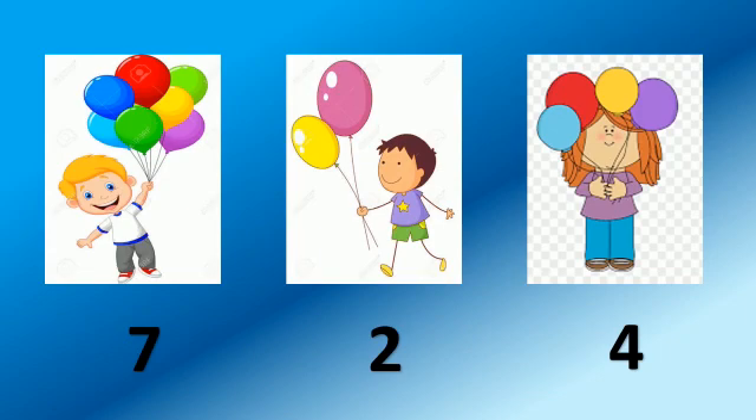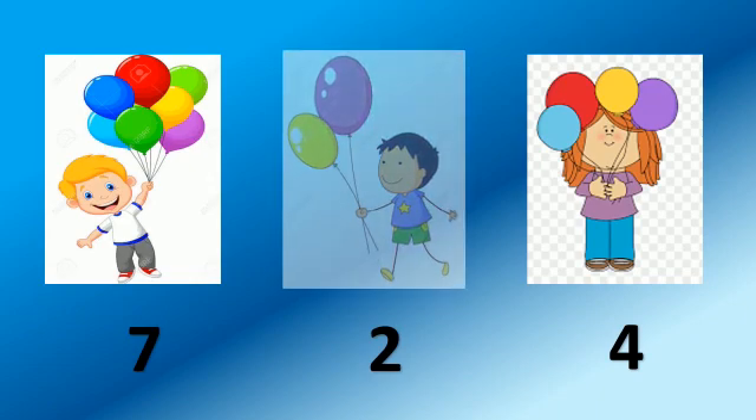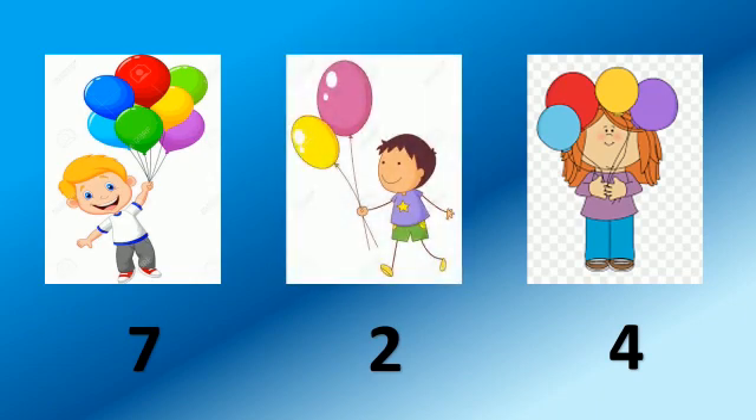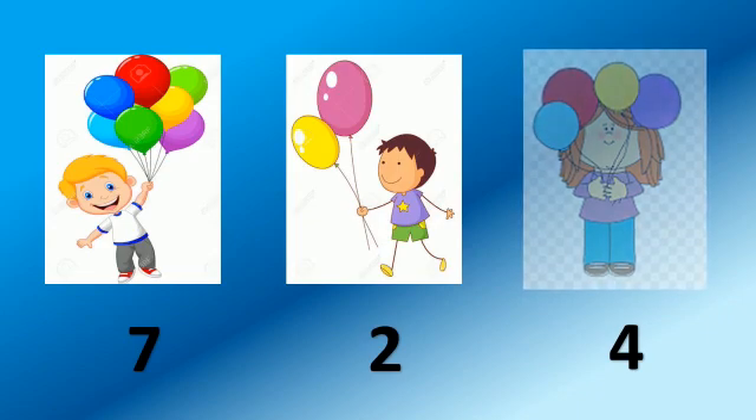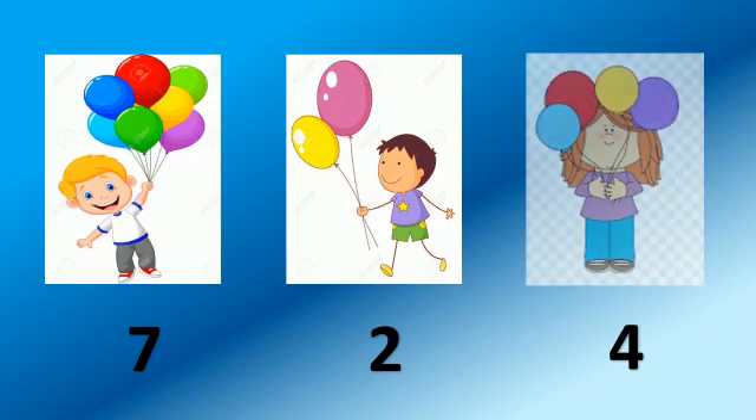Now let's go to the next picture. 1, 2. Here 2 balloons. Now the last one. 1, 2, 3, 4. This girl is holding 4 balloons.